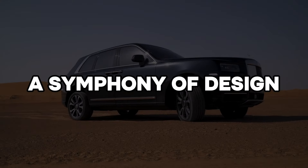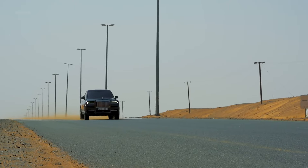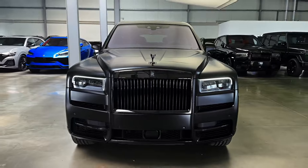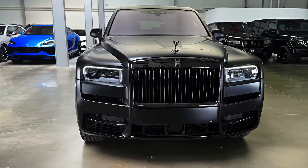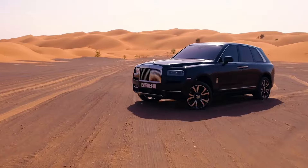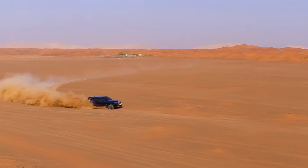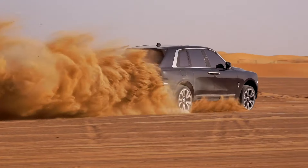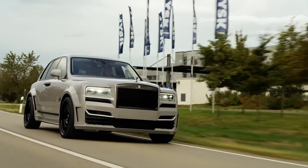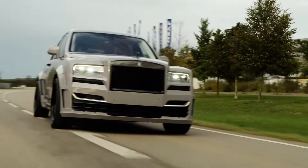The Cullinan's exterior is a harmonious blend of imposing presence and understated elegance. The iconic Rolls-Royce grille, the revered Spirit of Ecstasy hood ornament, and the vehicle's overall proportions exude a timeless luxury that is unmistakably Rolls-Royce. However, the SUV's higher ground clearance and rugged elements subtly hint at its capabilities beyond the city streets.